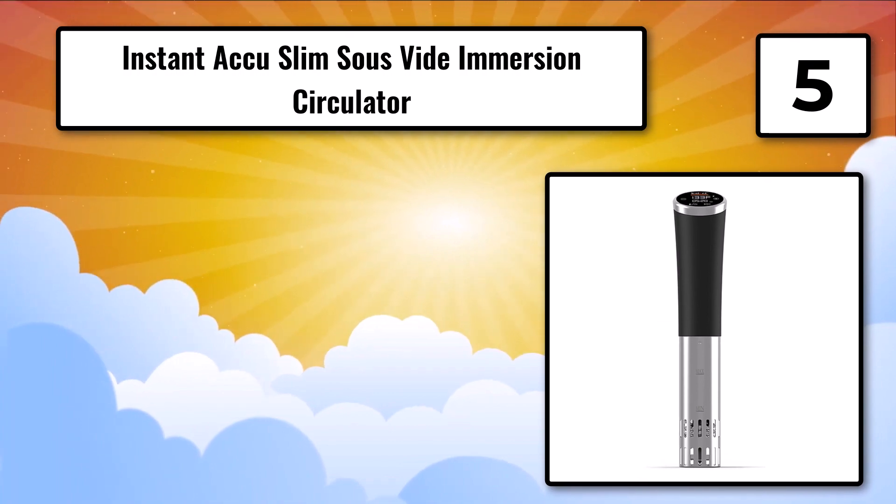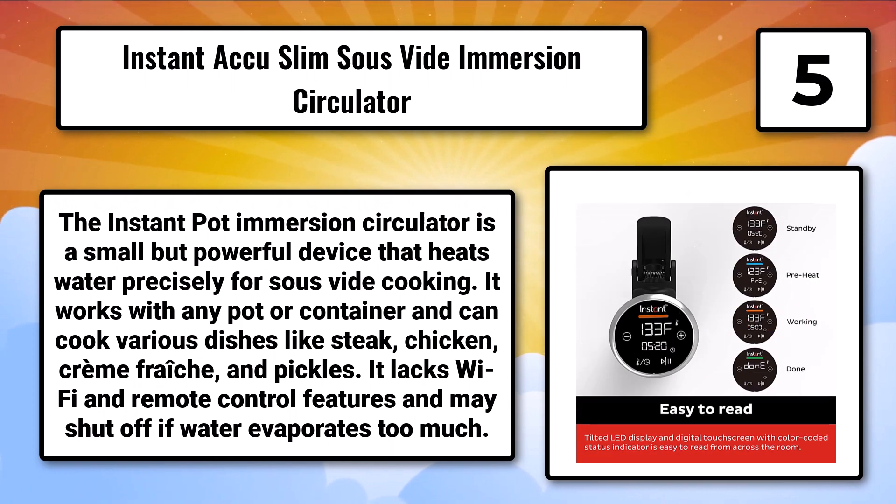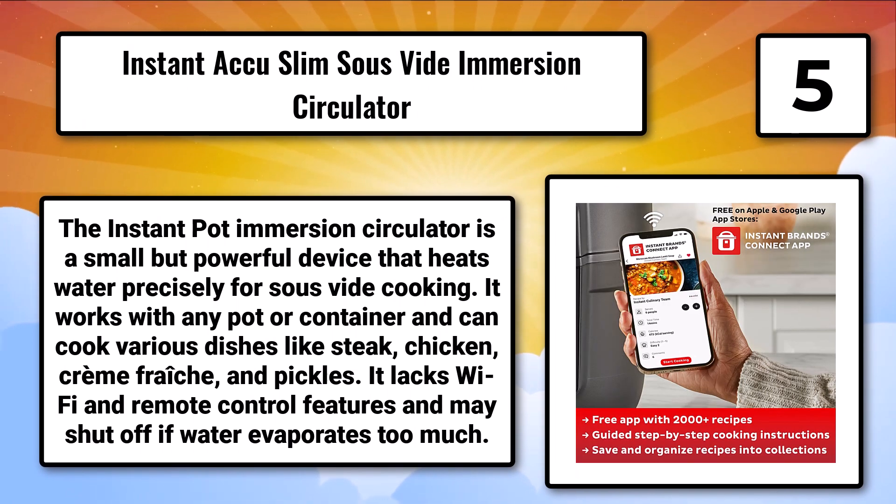Number 5: The Instant Accu Slim Sous-Vide Immersion Circulator. The Instant Pot Immersion Circulator is a small but powerful device that heats water precisely for sous-vide cooking. It works with any pot or container and can cook various dishes like steak and chicken.